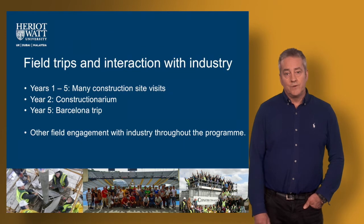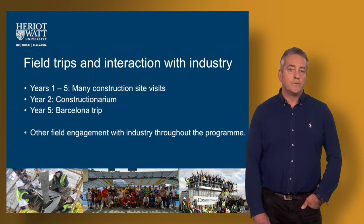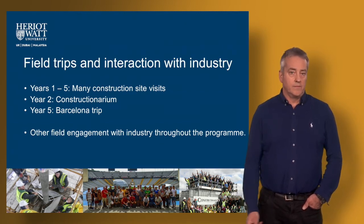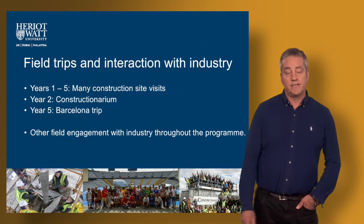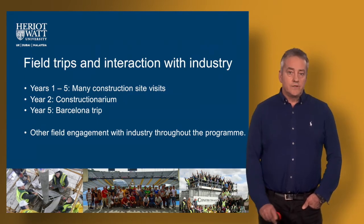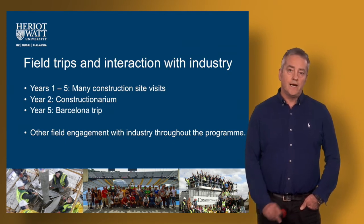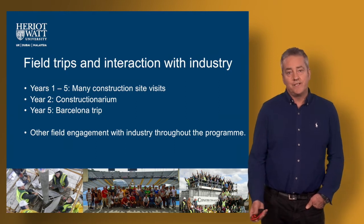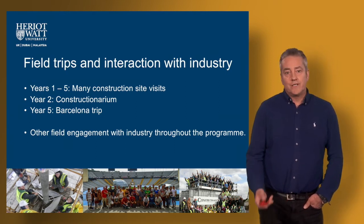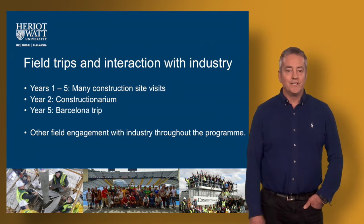You will also get a chance to go on to the Constructionarium project in the second year. This is a week-long intensive programme where you learn a lot about construction skills, pouring concrete, respecting site safety, and learning all about the different roles that take place on site. And in year five in the MEng programme we start to introduce overseas trips — you as a group of students would go to Barcelona to study the infrastructure and the civil engineering in that particular city. Civil engineering is a global profession, so that trip to Barcelona is a real good eye-opener.